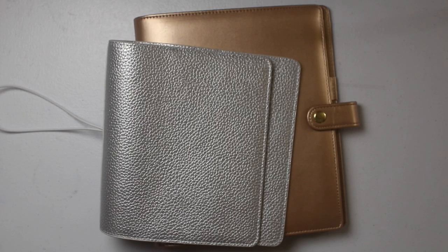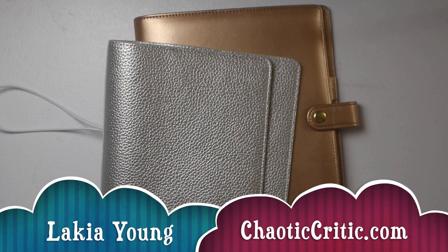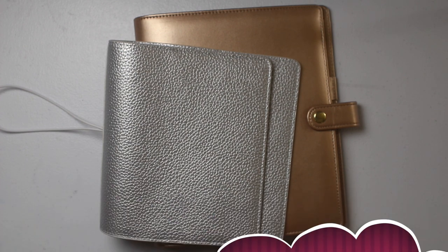Welcome to another video here on my channel. For those of you that are new, my name is Lakia and welcome to the Chaotic Critic family. For my returning subscribers, welcome back. Here on my channel I share planning and organizational videos plus so much more over on my blog chaoticcritic.com. The link is always in the description box. The whole premise of my channel is to share with you guys how I'm crushing the chaos in my life, with hopes that you'll be inspired and encouraged to crush the chaos in yours.